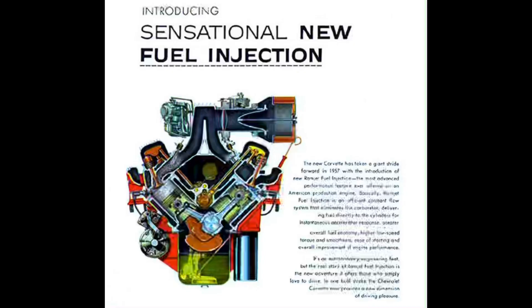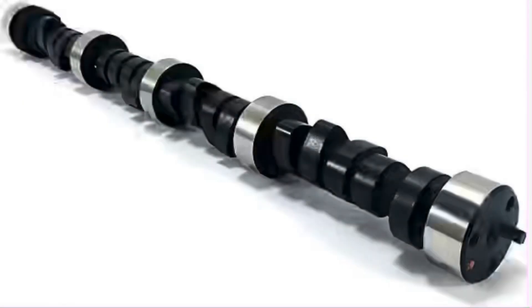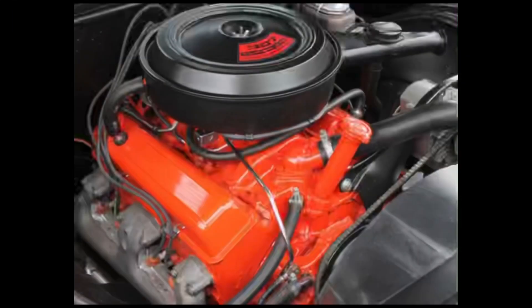Generally speaking, these engines are quite reliable overall, although some small blocks from the late 1970s and early 1980s suffered from soft camshafts. GM had camshaft issues during that period across many different engines they produced, not just the small block. Aside from that, some will argue that the 305 and 307 cubic inch engines aren't all that good — though they weren't overly powerful and were often choked down with emissions controls, they weren't necessarily bad engines. So aside from those soft camshafts on late 1970s and early 1980s engines, there really aren't too many challenges with the overall engine itself.